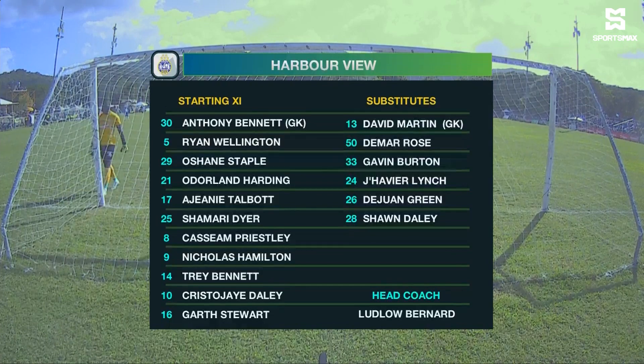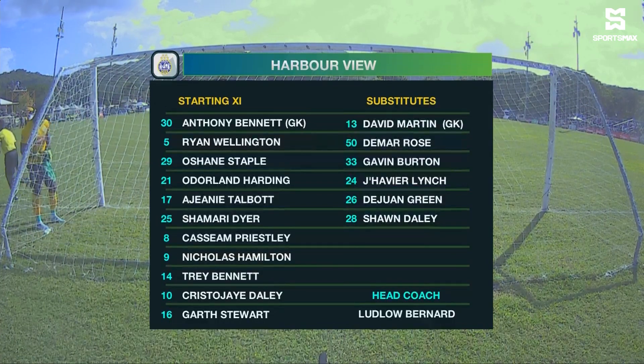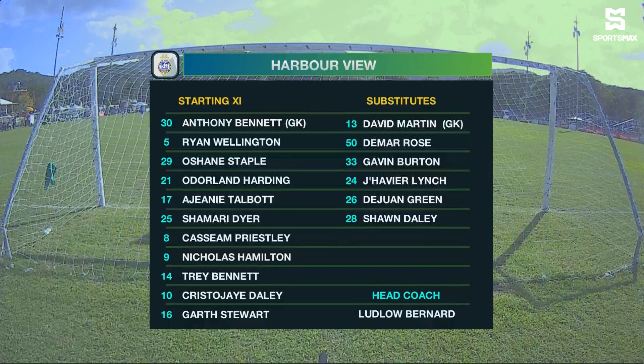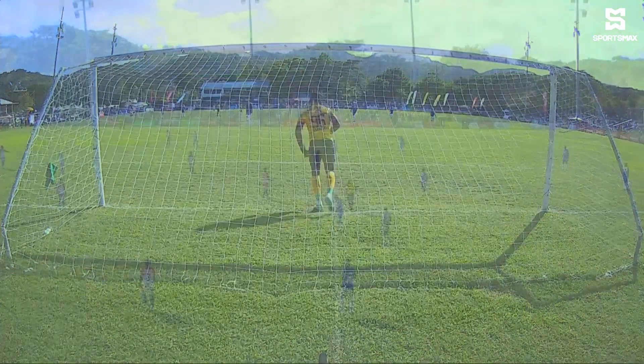In front of him, Odeline Harding, the former skipper, Johnny Talbot, Ryan Wellington, the current skipper, Oshin Staple over on the right side of the defence. In the middle of the park, Krista J. Daly, he wears the number 10, Shamari Dyer, Kasim Priestley and Trey Bennett on the right side of the midfield. Up front, Nicholas Hamilton and Garth Stewart, their number 16. Let's see how that one will work out — the former holding midfielder.